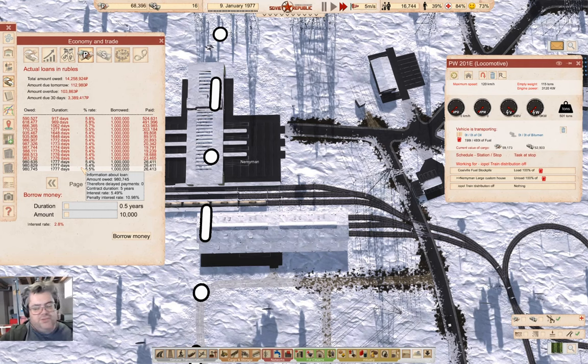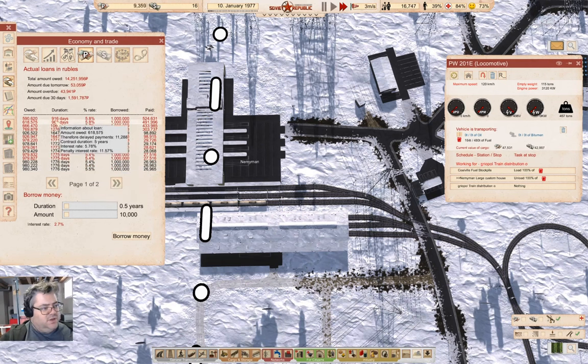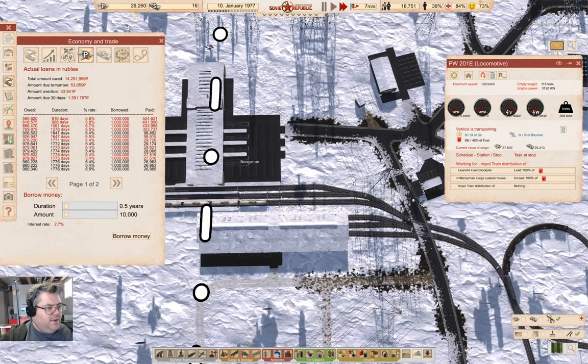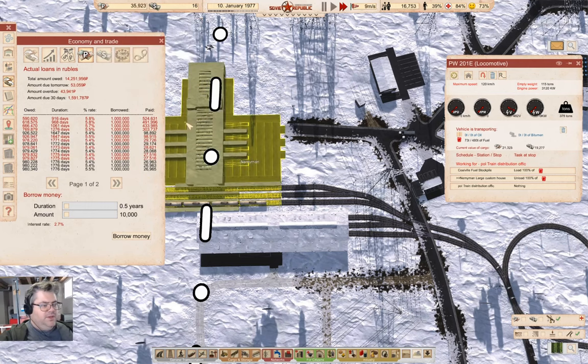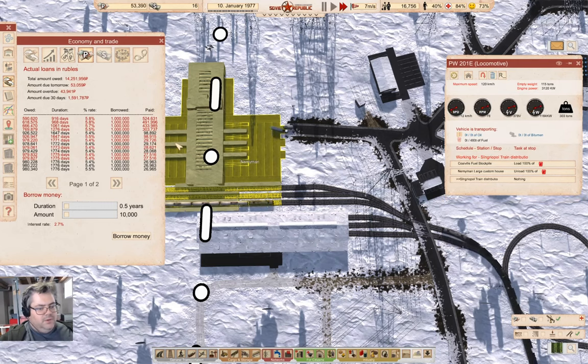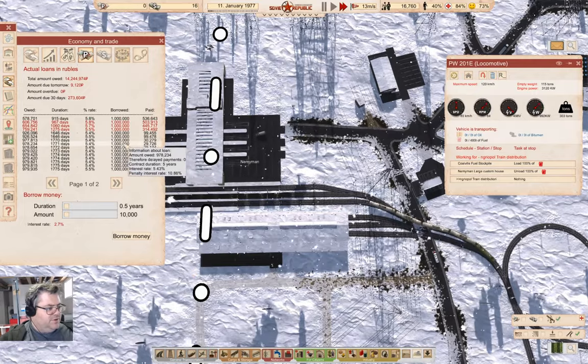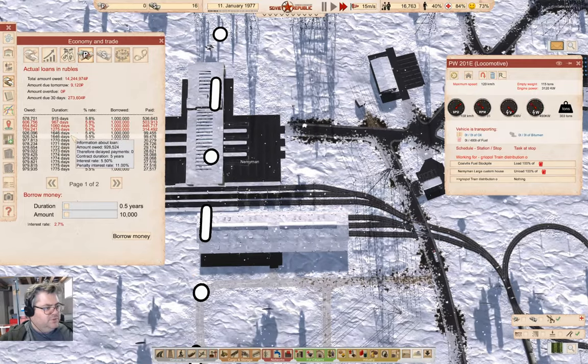When you're relatively self-sufficient you can avoid panicking when you run out of rubles — I knew that was going to happen when I paid off that loan. Another export has just arrived and we've just about cleared the delinquent accounts as well.